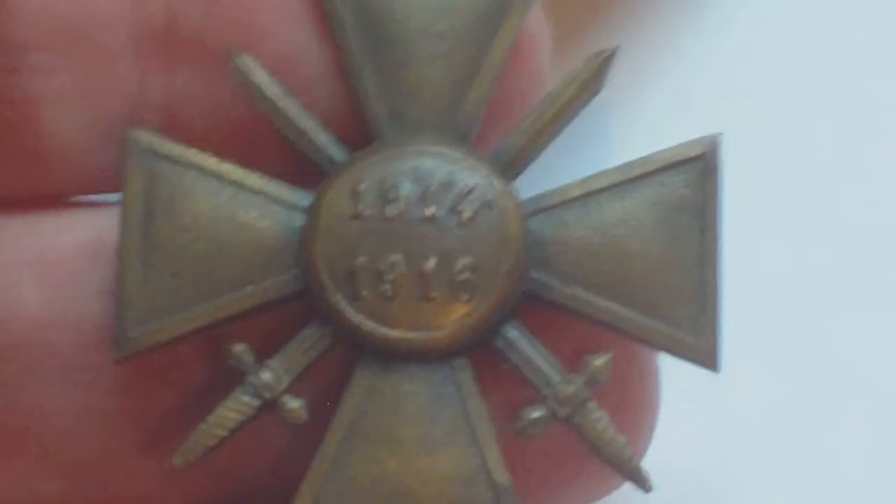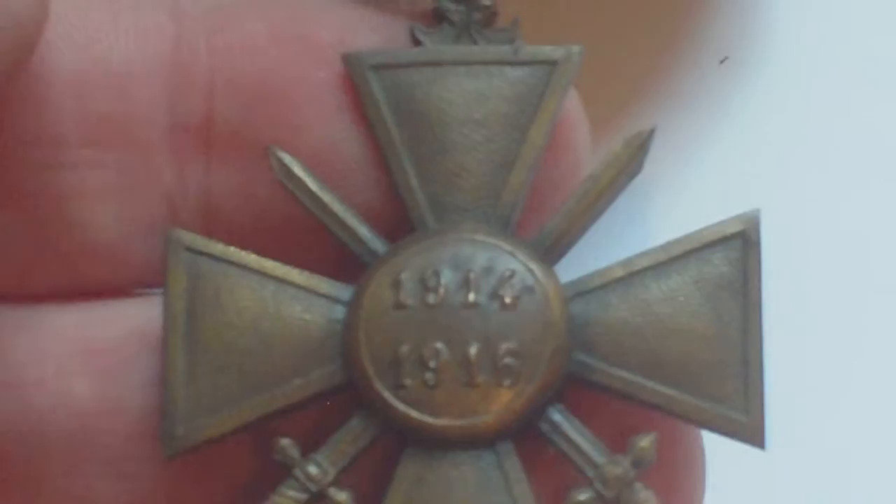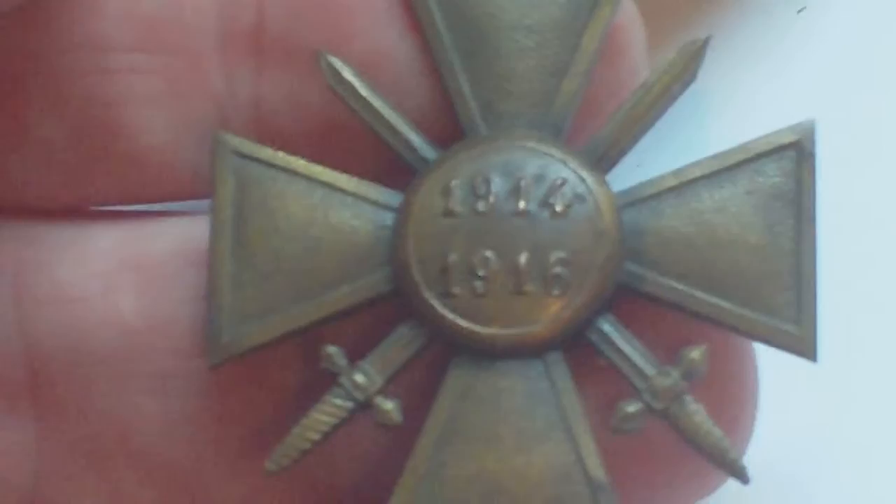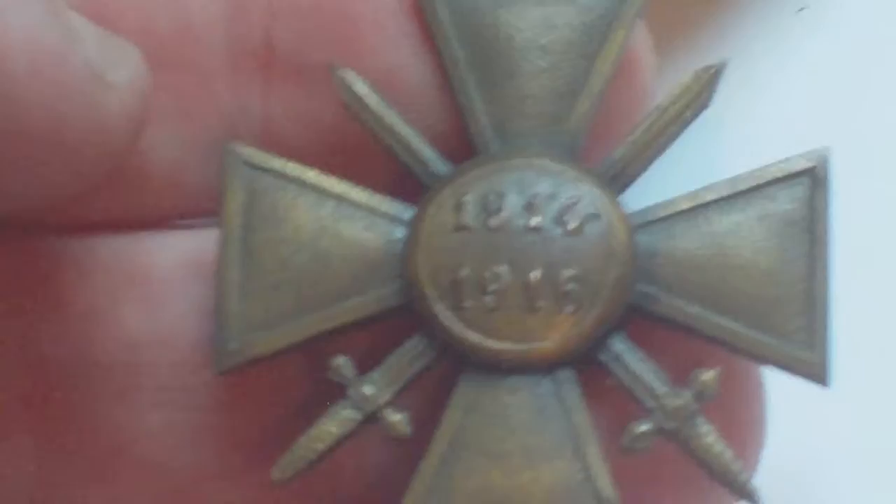When the war went into 1916, the French remodelled the award and it read 1914-1916. When the war went into 1917, they did the same thing again and the medals were re-dated 1914-1917. When the war ended in 1918, the French did the same thing again and re-dated the medals 1914-1918. So there are differences to the World War One Croix de Guerre, all on the back of the medal, and there are four different reverses.